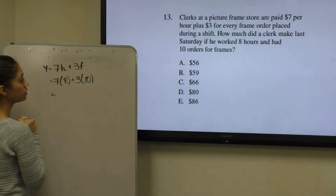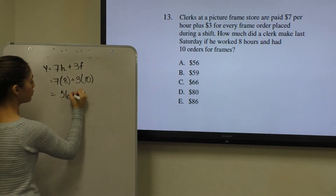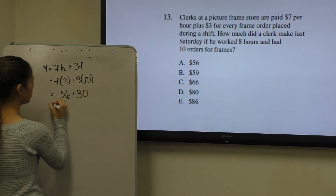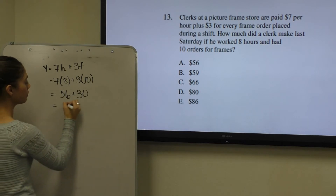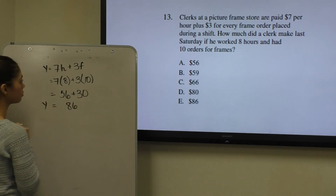For $7 per hour, he obtained $56. And for the 10 frames, he obtained $30. This gives us a total of $86 for having worked 8 hours and having sold 10 frames total.